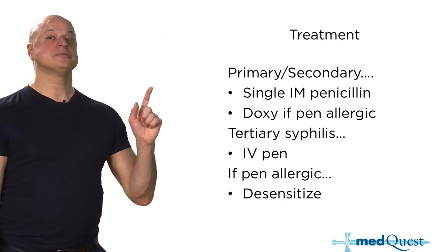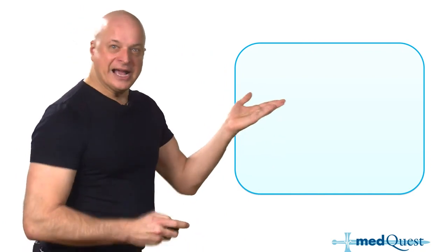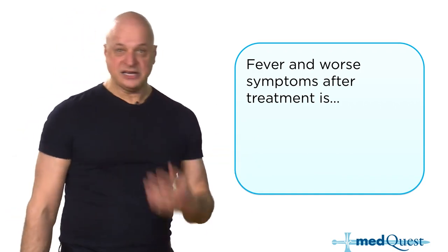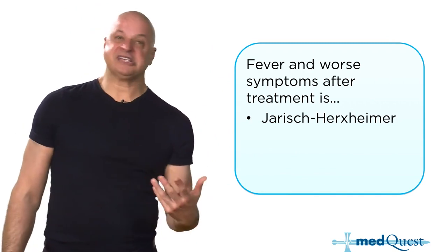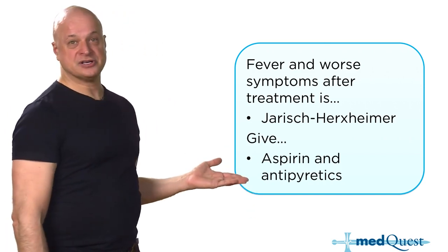Three shots of intramuscular penicillin is for late latent syphilis — no symptoms but positive serology at a high titer. You give those shots and the patient develops fever, aches, and myalgias — that's the Jarisch-Herxheimer reaction, just cells dying and releasing pyrogens, which you treat with antipyretics and prostaglandin inhibitors.